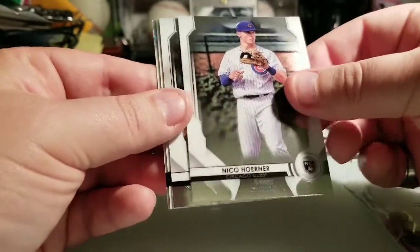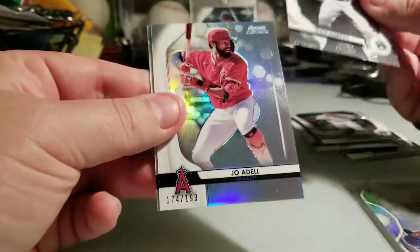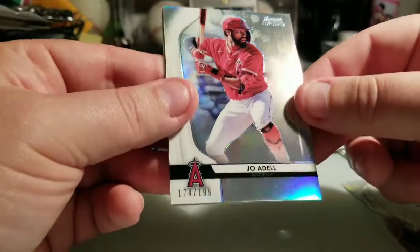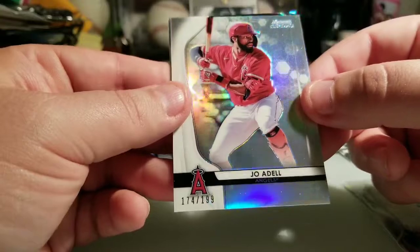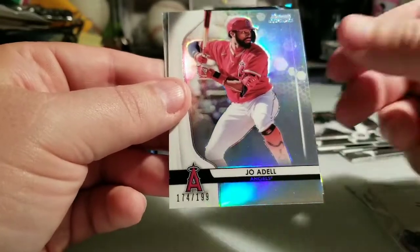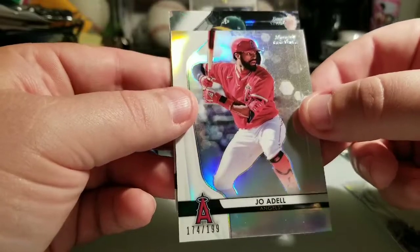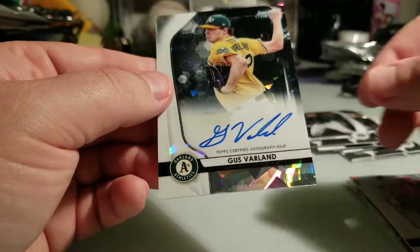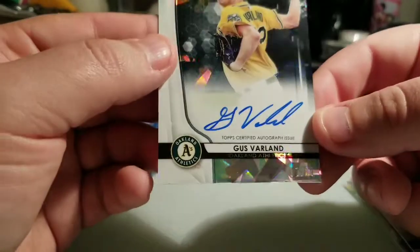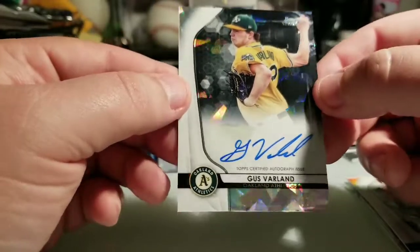We have Drew Waters, Nick Lodolo, Nico Hoerner rookie, Sean Murphy rookie, and we have a Joe Adele refractor to 199 — sweet, look at that, it's amazing. And now we have another atomic behind that — it is a Gus Varland black atomic refractor, seven out of ten. What is going on?!